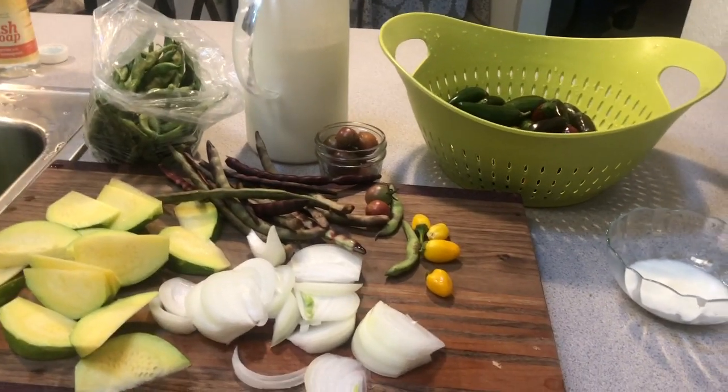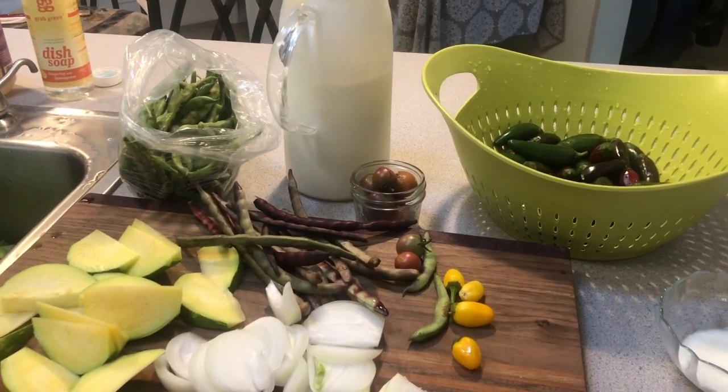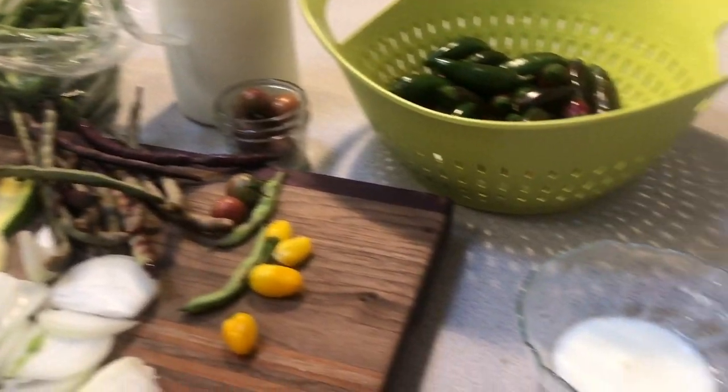I want to show you guys some of the fun kitchen things that I do every day. They really help me feel like I have something to focus on other than this crazy pandemic that's going on. A little later in the video I'll show you my garden, but I'm going to show you my harvest first.